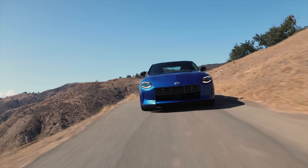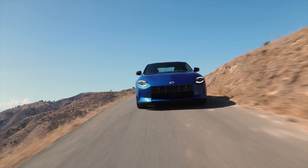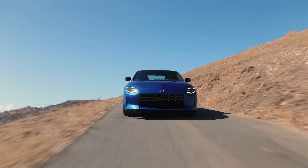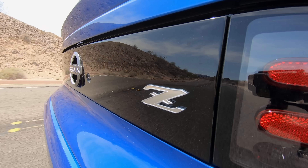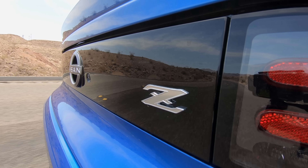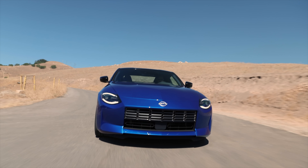Back to price — $41,000 for a base model is hardly Versa money. But that's still some $10,000 less than an Audi TT and $3,000 less than the four-cylinder Supra, which doesn't even offer a manual.